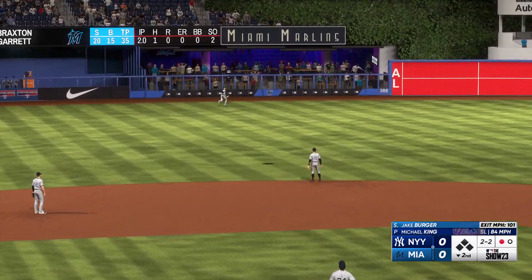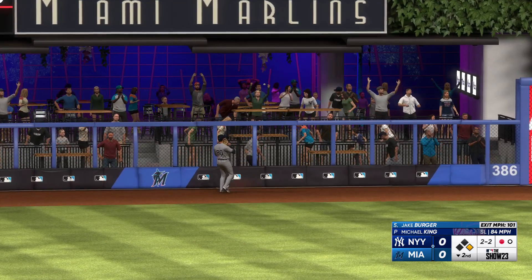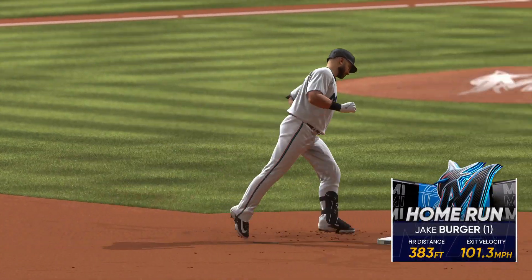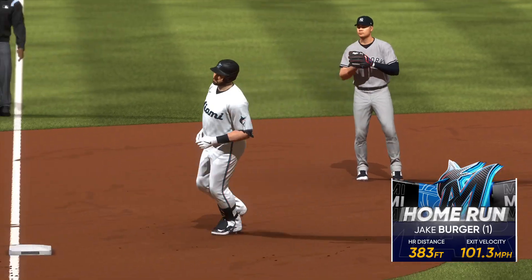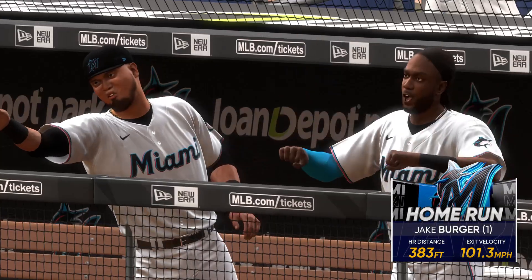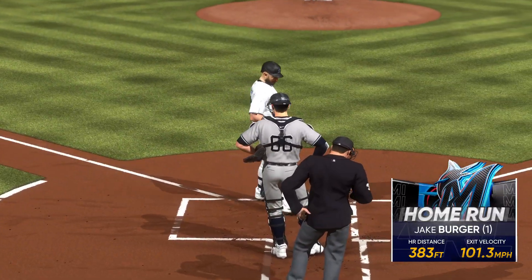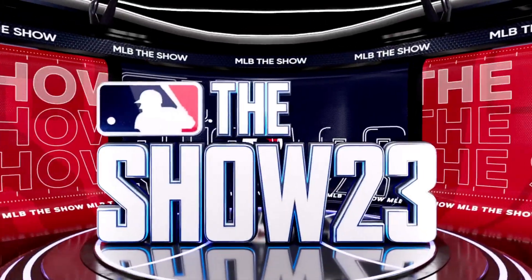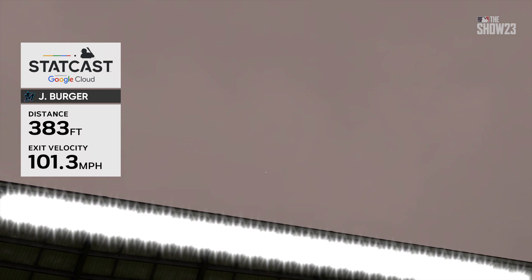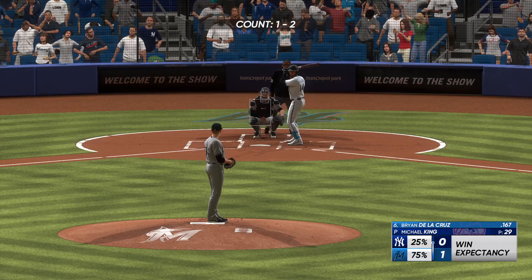He swings and blasts one to left field — that one's back there, and it's gone! Home run! They're going crazy in the dugout and they jump out front — it's 1-0. A breaking ball on the inside part of the plate requires a hitter to stay really square with his mechanics. If you fly open with the front shoulder, there's no way you keep that ball fair. Outstanding job mechanically — he deserves that home run.